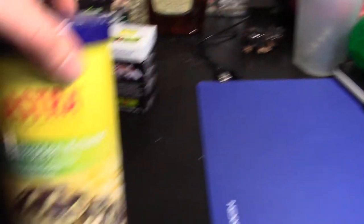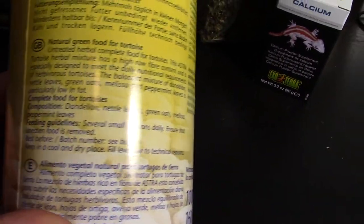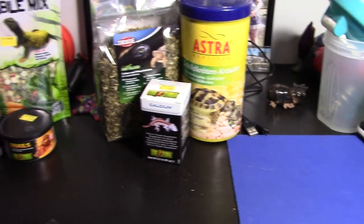Same idea with this one — we look at the ingredients on the back here: dandelion, nettle leaves, green oats, Melissa, and peppermint leaves. I really like these products. What I do is I sprinkle them on my tortoise's food to feed her.